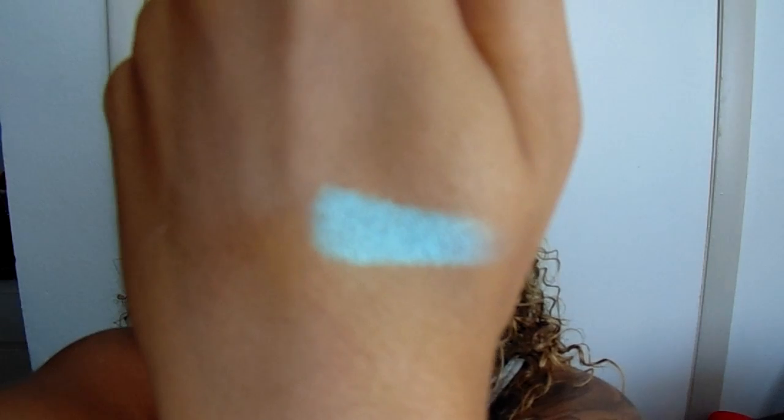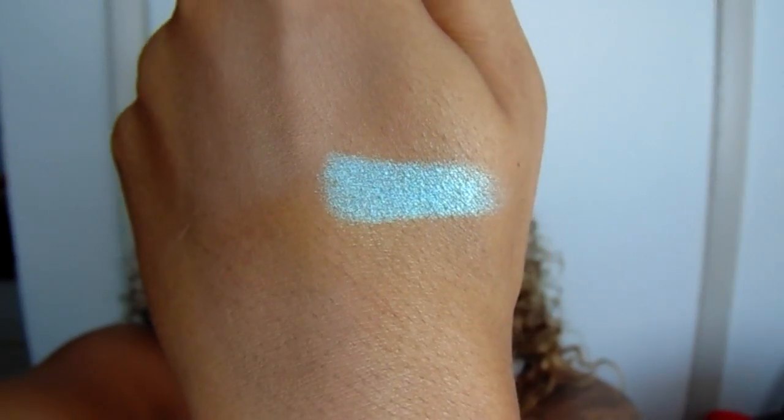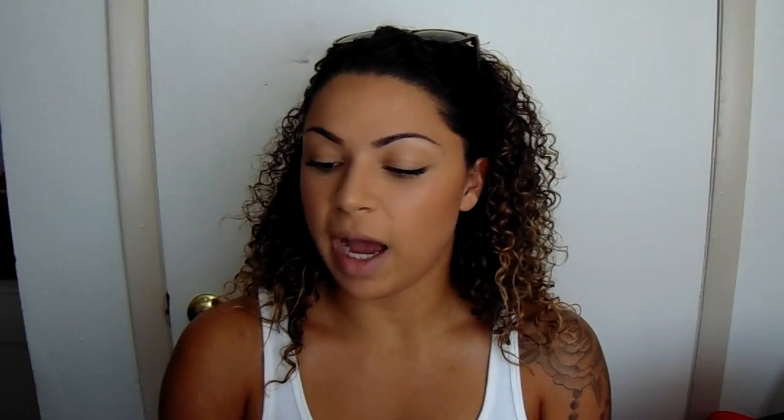These are so pigmented — it's ridiculous how pigmented these are. And here is a swatch of it. That's amazing. I picked mine up from Ulta and it retails for $6. I really want to do a tutorial using this eyeshadow so if you think I should please comment down below. Also if there are other recommendations you guys have for these prismatic shadows leave them down below — comment down below which one I should get.